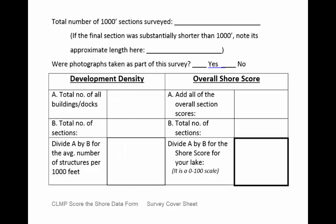The bottom half of the survey cover sheet should be filled in when your survey is complete. Here you will record the total number of 1,000-foot shoreline sections that were surveyed on your lake. If the final section surveyed was substantially shorter than 1,000 feet, you can record the approximate length here. Note whether photographs were taken as part of the survey. Photos can be really helpful for comparing conditions over time and can help you look back and answer questions you may have about the survey. However, photographs are not required. Calculate the development density and overall shore score for your lake by following the instructions in the box.